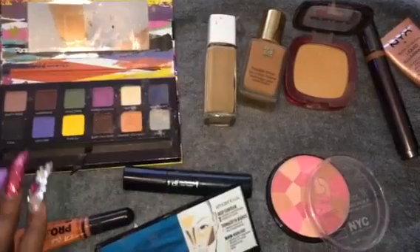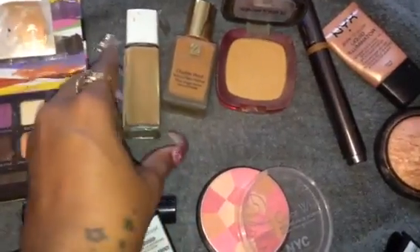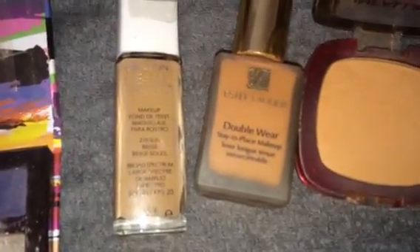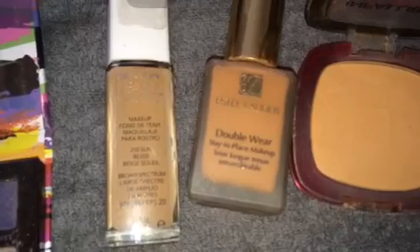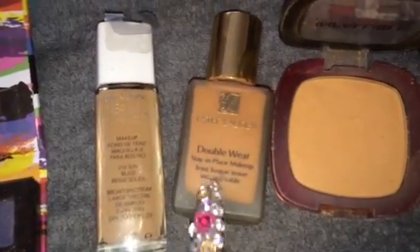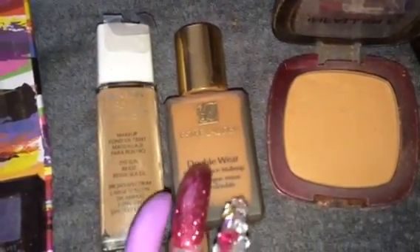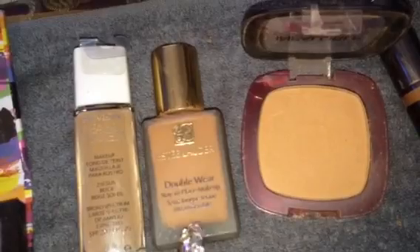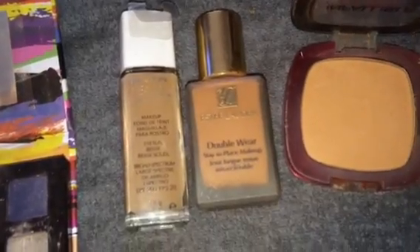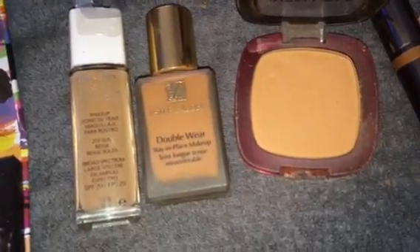I'm going to start off with the same eyeshadow palette I had last week, and I'm also going to continue to use this Estee Lauder Double Wear. I'm mixing it with the Revlon Nearly Naked in a lighter color because the Double Wear seems to be a little bit dark for me. I love the Double Wear line and I will definitely repurchase — I'll go in and purchase my correct color. I picked this up from a CCO about a year ago in Caramel, and normally I am Caramel, but I think this is the old formula and it turned out a little too dark. No problem — once I use this up, I'll go find my regular color.